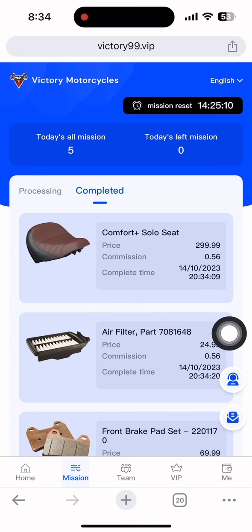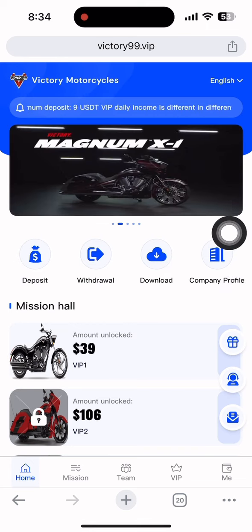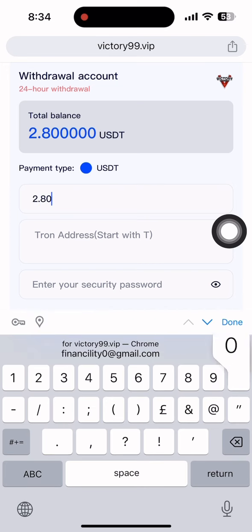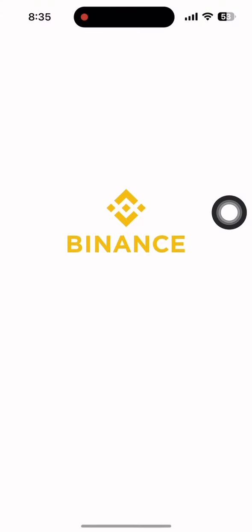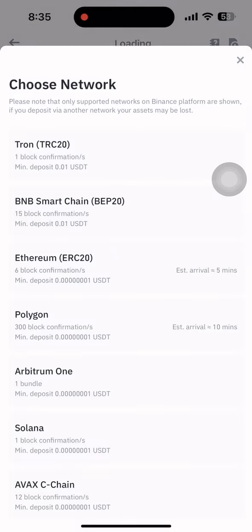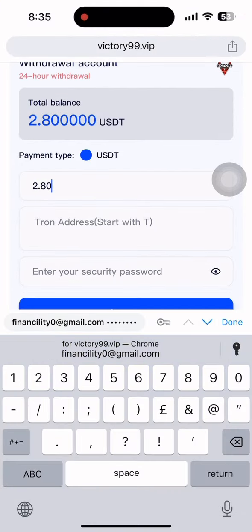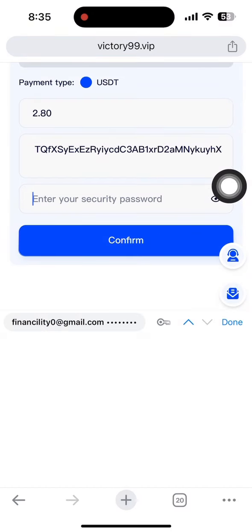Now I want to withdraw. Click the home section and then click withdrawal. Enter the amount you want to withdraw — I'm withdrawing one dollar. Open your Binance wallet, go to the wallet section, click deposit, select USDT, choose the TRC20 network, and copy the address. Go back to the website and paste the address. You also need to enter your security password, then click confirm.